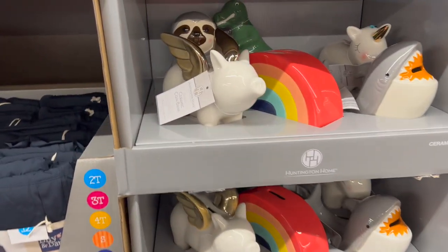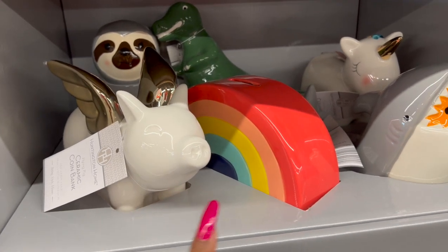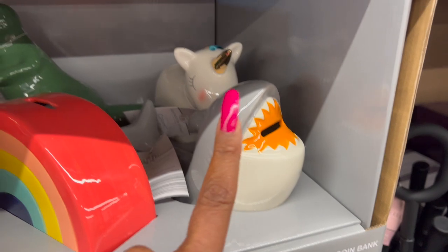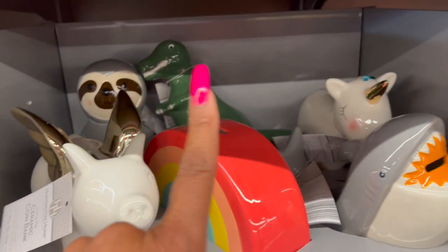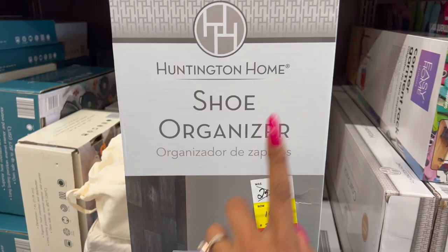The coin banks aren't that much of a price drop, but they are cute — there's a little piggy with gold ears, a rainbow, a shark, a unicorn, a sloth, and a dinosaur. Eight dollars and 99 cents — not a bad deal.